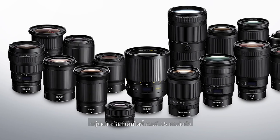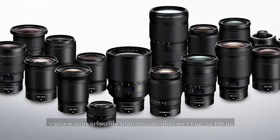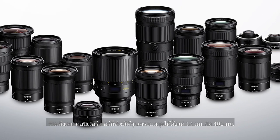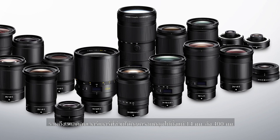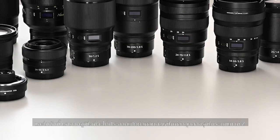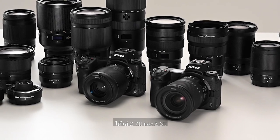The line-up has grown to 18 lenses, including teleconverters. It lets you cover from 14 to 400mm. And today, we are proud to announce the two newest models of the Z-Mount system: the Z7II and the Z6II.